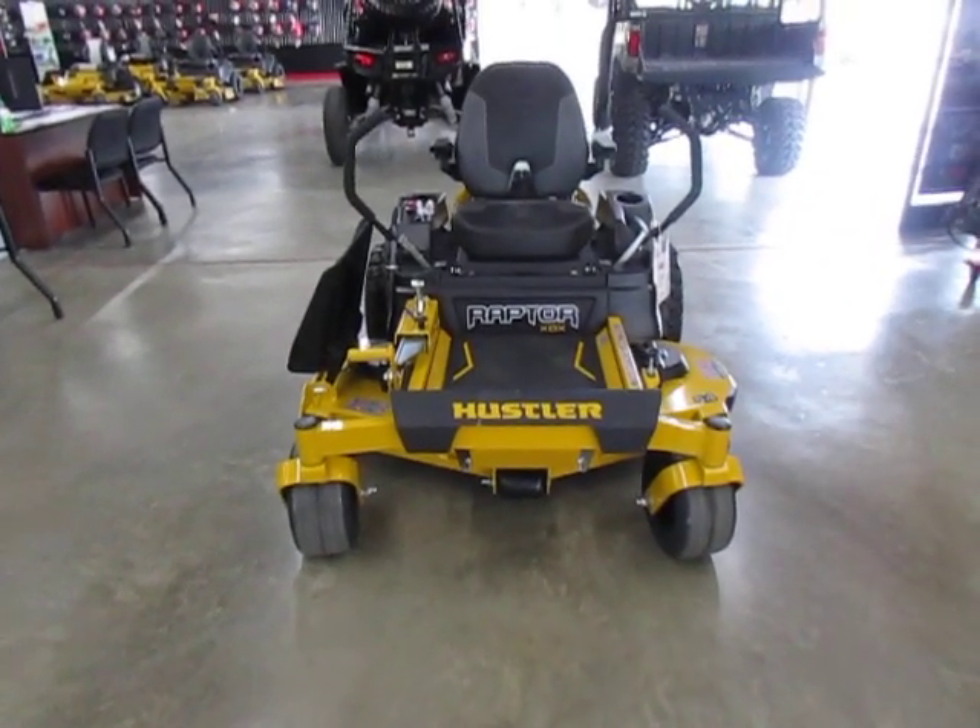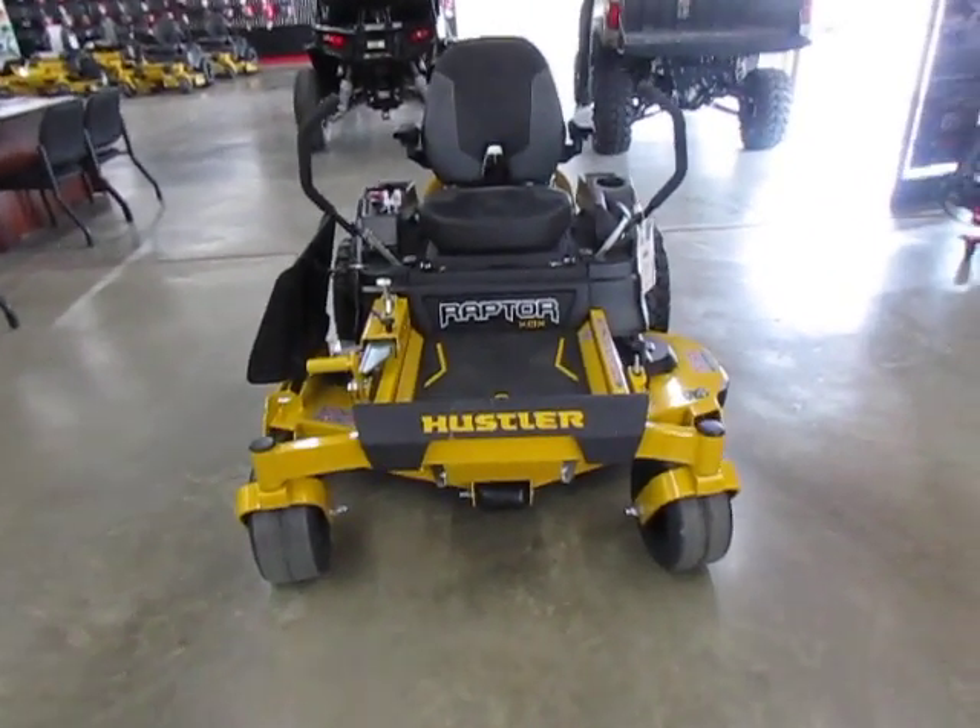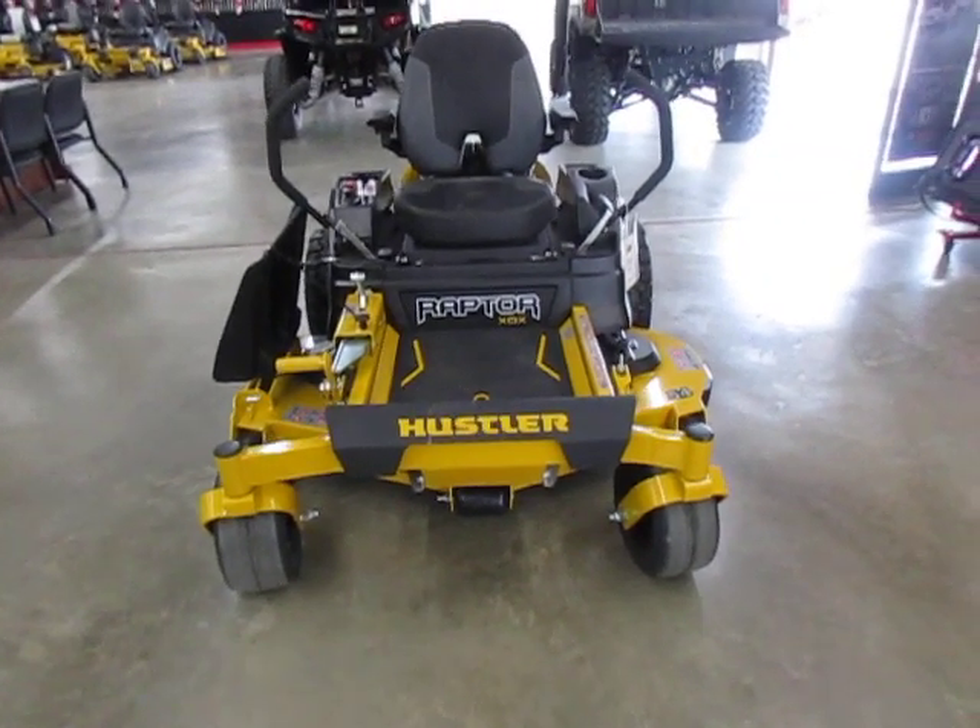All right folks, this is Mike again with Eddie Hills Fun Cycles. Today we're featuring the Hustler Raptor XDX.